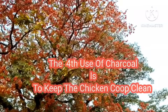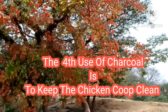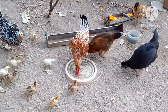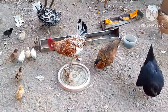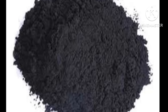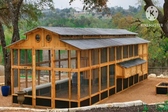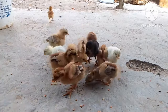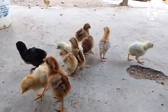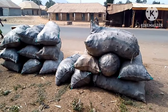Another use of charcoal in poultry is to keep the coop clean. The health of chickens is directly connected to how clean you keep your chicken coop. Sprinkling charcoal or wood ash on the floor of your chicken house will absorb and neutralize bad smells. It will also help to reduce the humidity levels in your chicken house, thereby limiting the conditions that result in the development of coccidiosis.